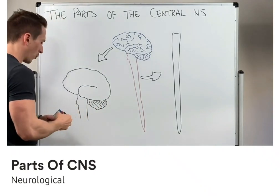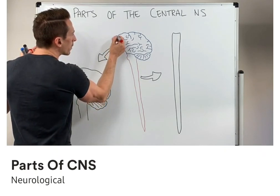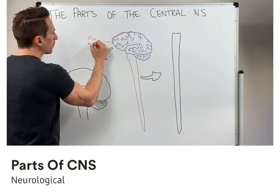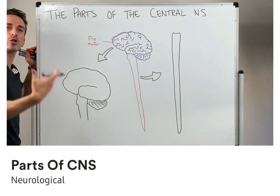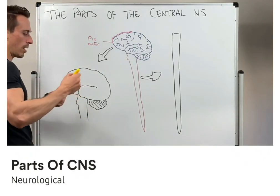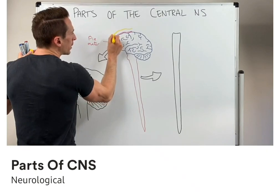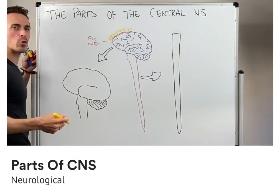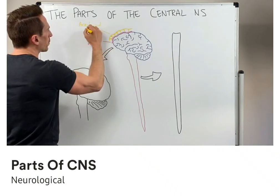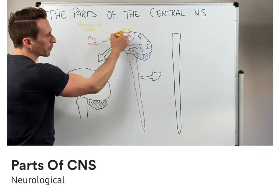These three layers we term the meninges or meningeal layers. The first layer is the layer most adherent to the brain itself, and this layer is termed the pia mater. Pia means soft, mater means mother — it's the soft mother. Basically it's like tissue paper stuck to the brain itself. On top of the pia mater we've got another layer that has projections down to the pia mater that look a little like a spider's web, and this is called the arachnoid mater, or spider mother. Below the arachnoid layer but above the pia mater is where the cerebrospinal fluid flows through.